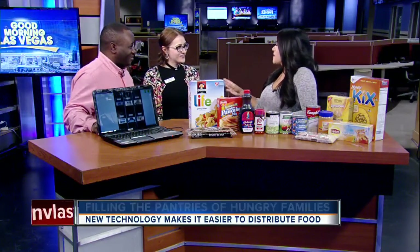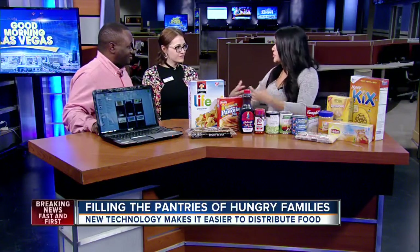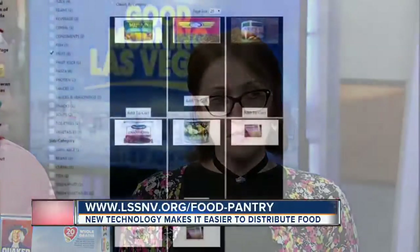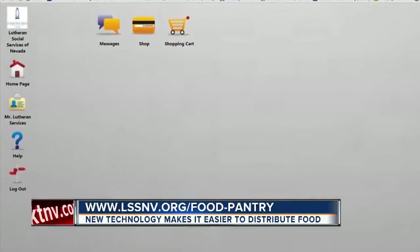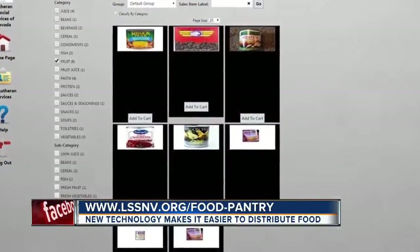How can people contribute if they don't need the service themselves? There are all kinds of ways. They can go on our website at www.lssnv.org and sign up for volunteer opportunities, donate finances, and talk to us anytime they'd like to be involved.